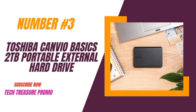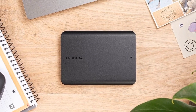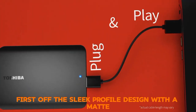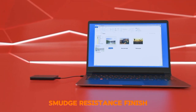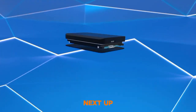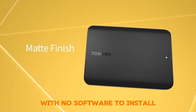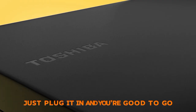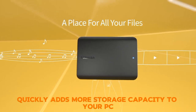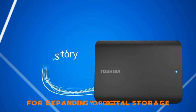Number 3: The Toshiba Canvio Basics 2TB Portable External Hard Drive. First off, the sleek profile design with a matte, smudge-resistant finish gives it a modern and stylish look that's sure to impress. The plug-and-play feature makes it super easy to use with no software to install — just plug it in and you're good to go. This drive quickly adds more storage capacity to your PC and other compatible devices, making it a great solution for expanding your digital storage.